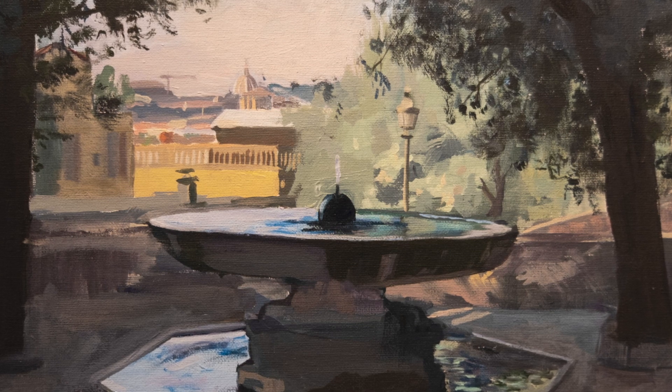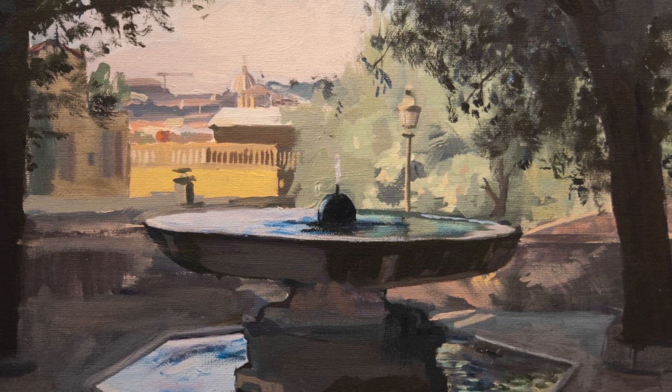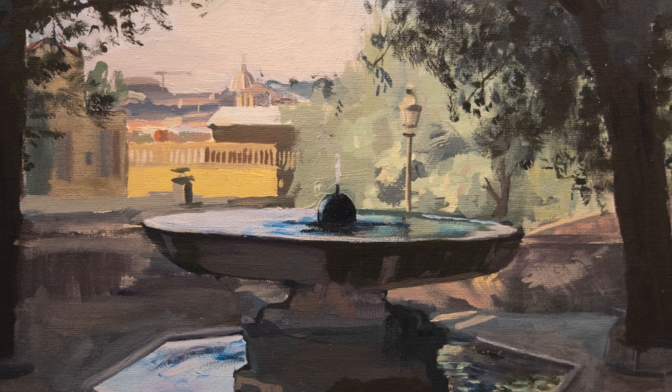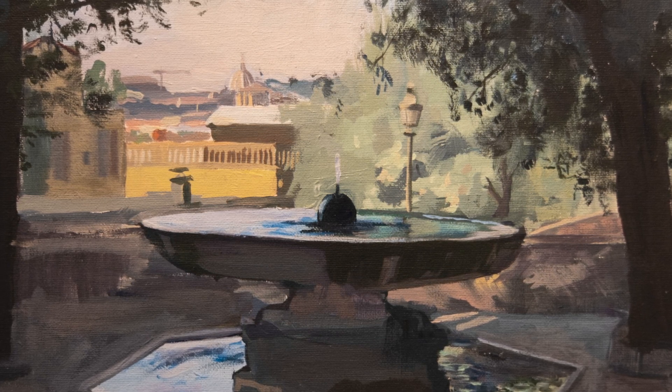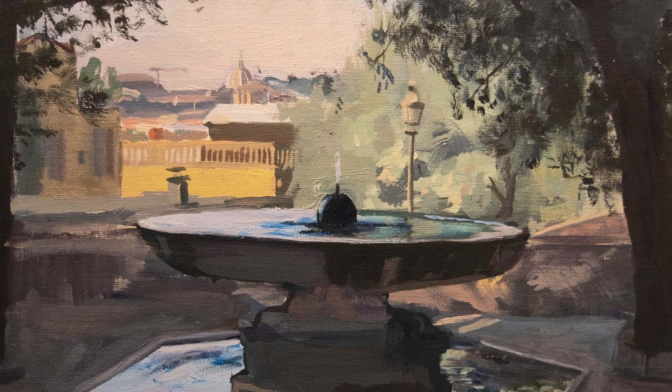At some point a taxi parked in front of the fountain and blocked my view. I went up to him and asked him to move a bit, and he was very kind — he moved forward and let me continue the painting.